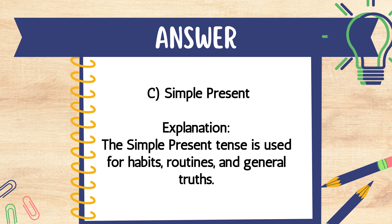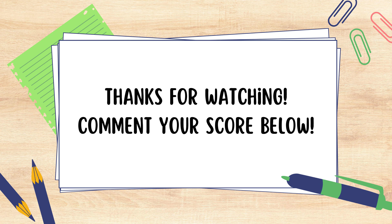Explanation: The simple present tense is used for habits, routines, and general truths. Thanks for watching.